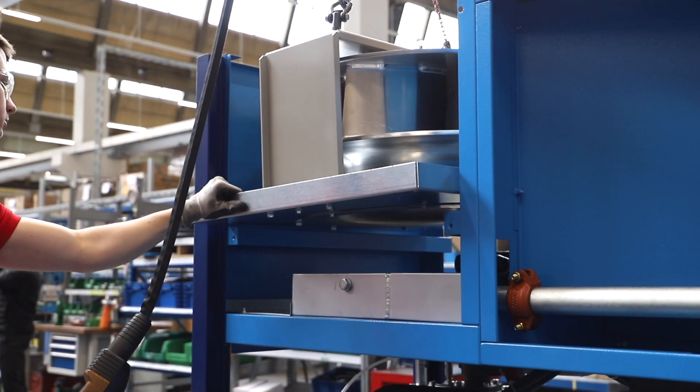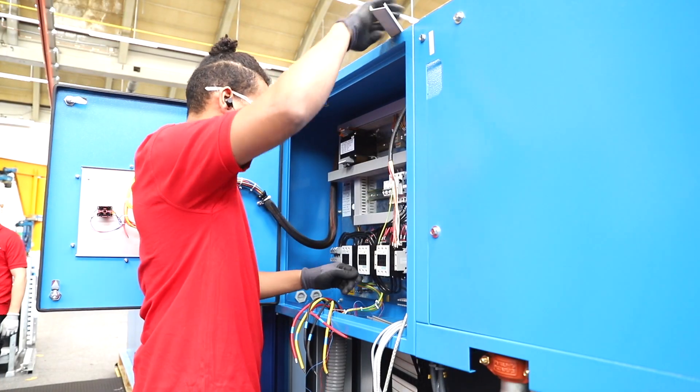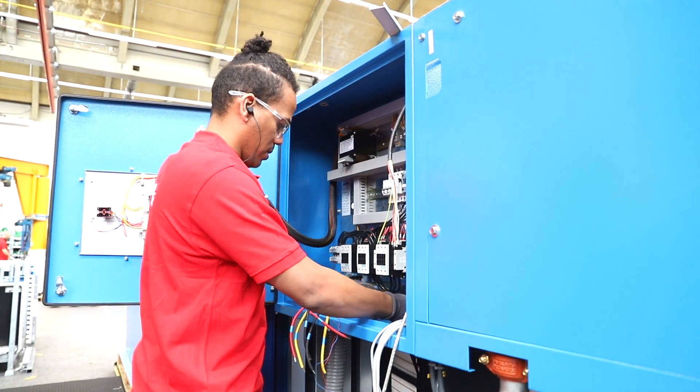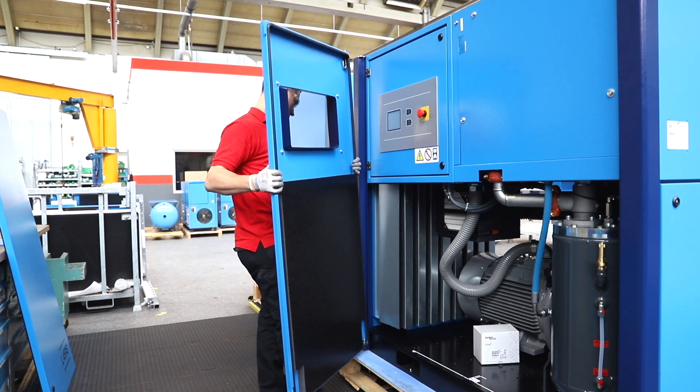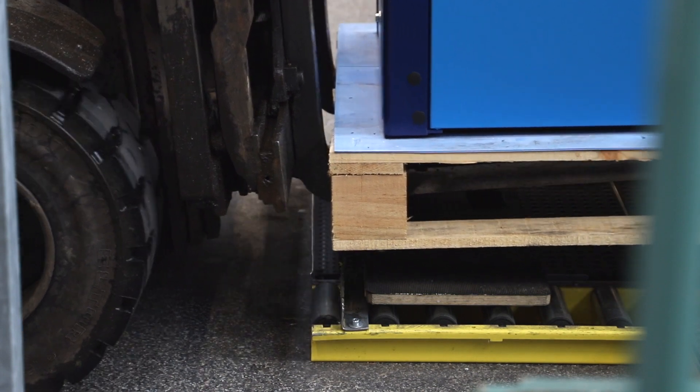The site uses continuous flow production systems to help further increase output and ensure operations are streamlined. Meanwhile, Gardner-Denver's ongoing investment in this facility ensures staff are working with the very latest technology throughout the manufacturing process.